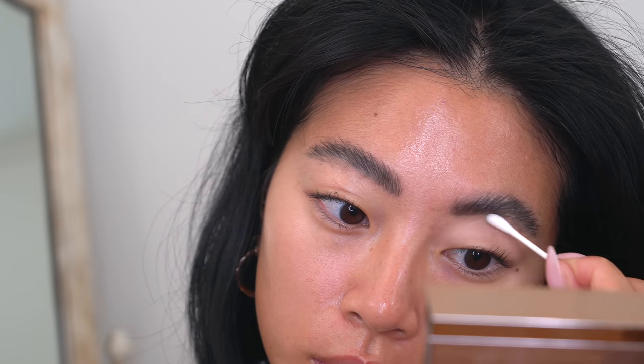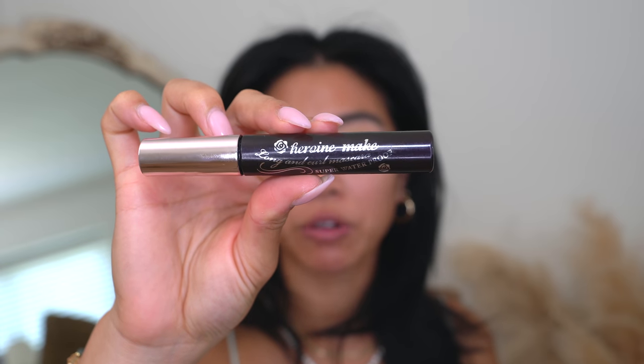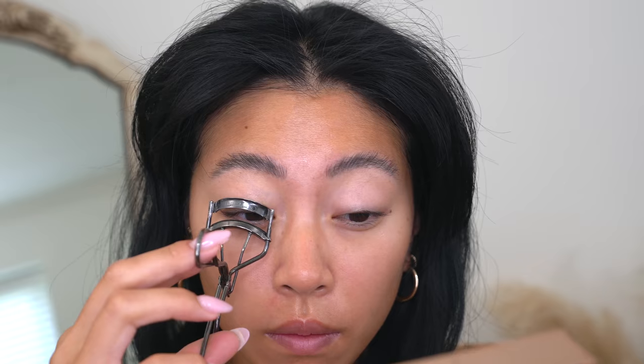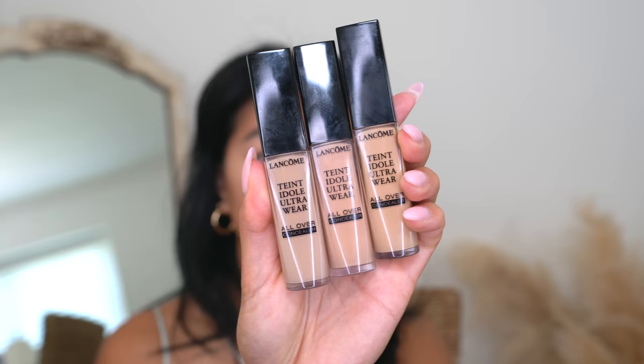For lashes, nothing new — I've talked about this mascara so many times. This is the Heroine Make Long and Curl Mascara. It's super waterproof and one of the only mascaras that will keep my Asian straight lashes curled all day. I always do a thin coat of this on my lashes first.